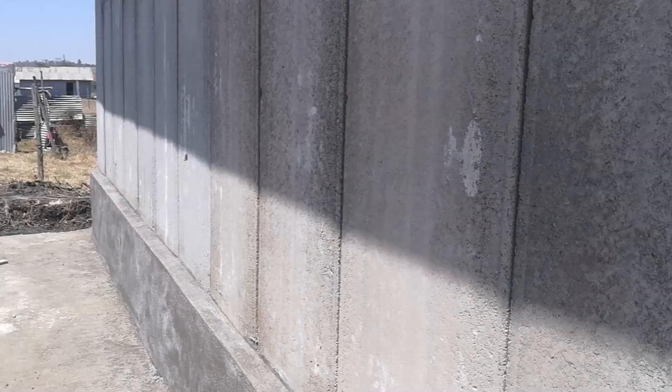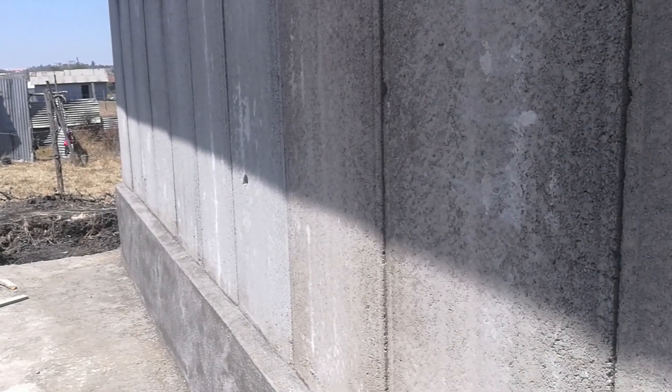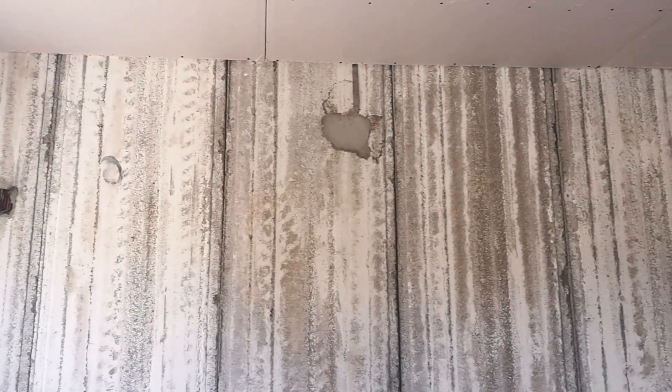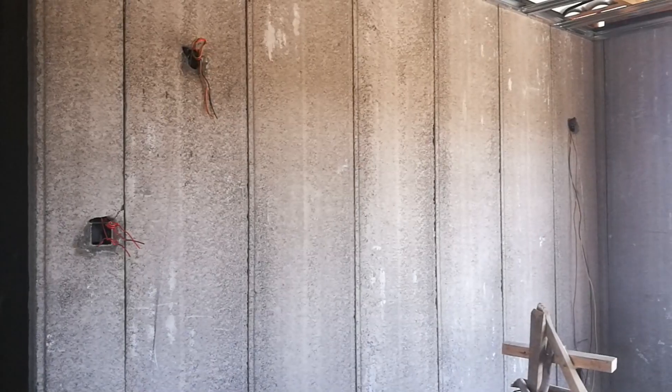What I like about these panels is the clean finish it gives to the walls. If you look around, you'll notice that these panels make the walls consistent and elegant to look at, even before finishing. That means if your budget is too tight or if money runs out, you can skip painting your walls, but your house will still look good.